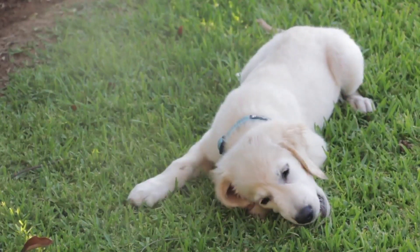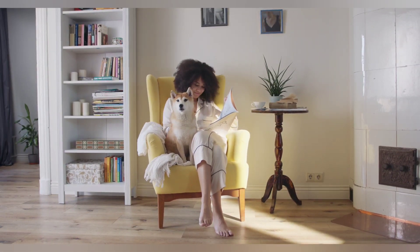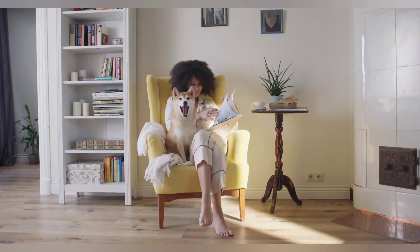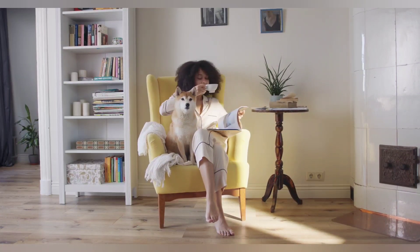Two: use positive reinforcement. Dogs respond well to positive reinforcement, so make sure to reward your dog with treats and praise when they successfully perform a trick or behavior you are trying to teach them.